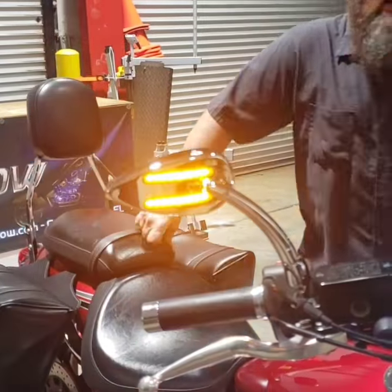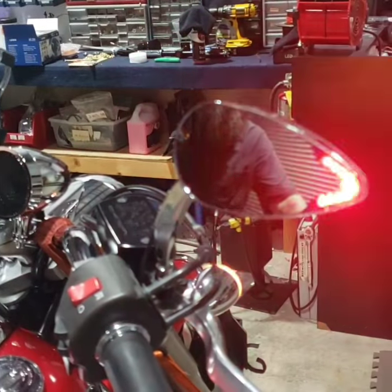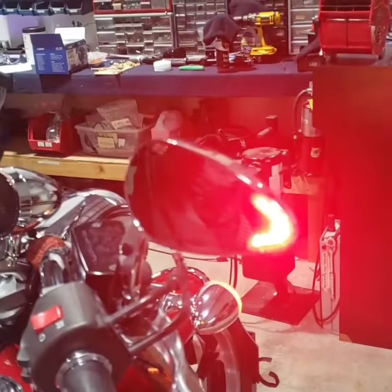When you get your turn signal, it switches back to amber. And on the back side, it also has the red LEDs so that people know that you're changing lanes or making a turn — it's real nice and easy to see.